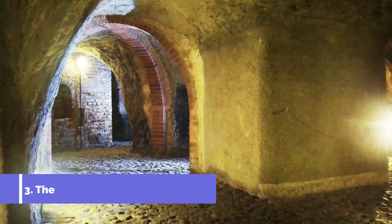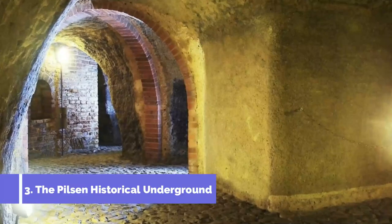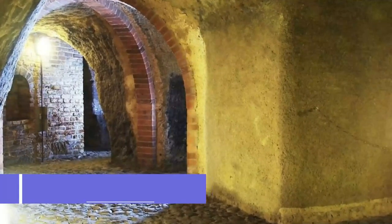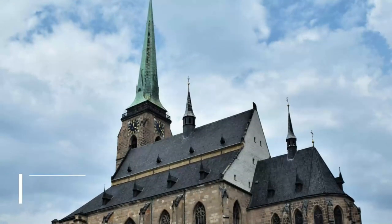Number three: The Pilsen Historical Underground. Above the surface, Pilsen has changed a lot over the centuries, but underground things have been left untouched since medieval times. Don't pass up the chance to venture into the underworld on this hour-long tour that walks you through a maze of tunnels and cellars.